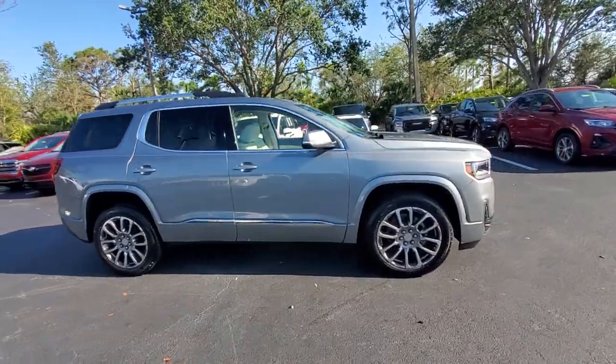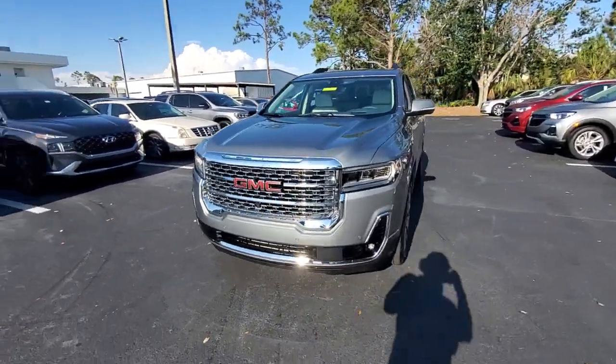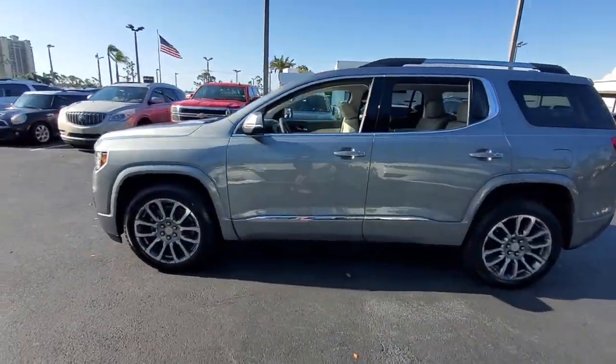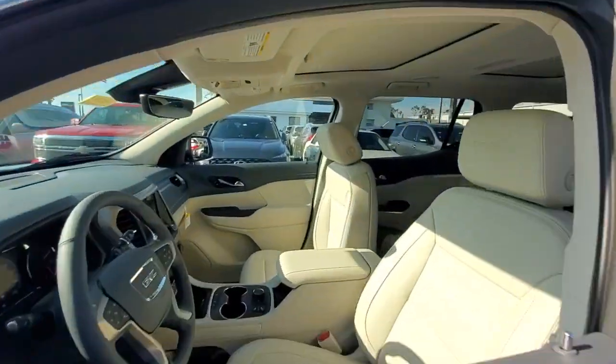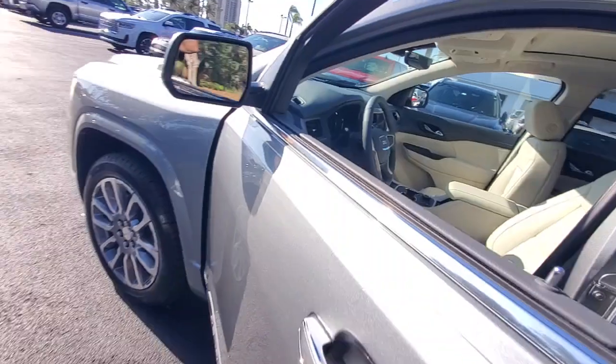Look no further than the 2023 GMC Acadia. Enjoy the journey in comfort and security in this well-equipped Acadia. Spacious, smooth riding, and loaded with desirable passenger amenities and safety features, this family-focused vehicle has your back.